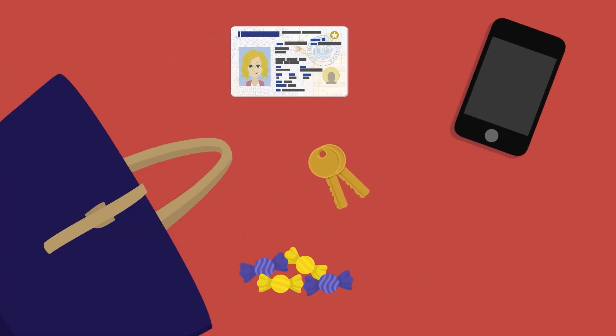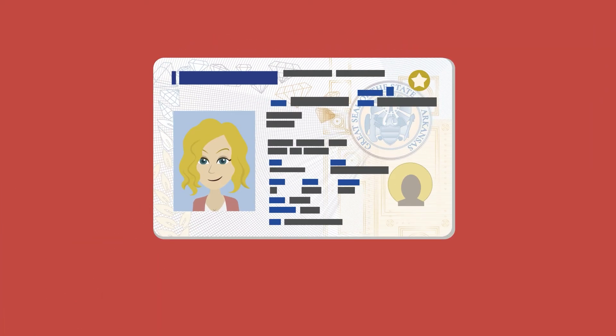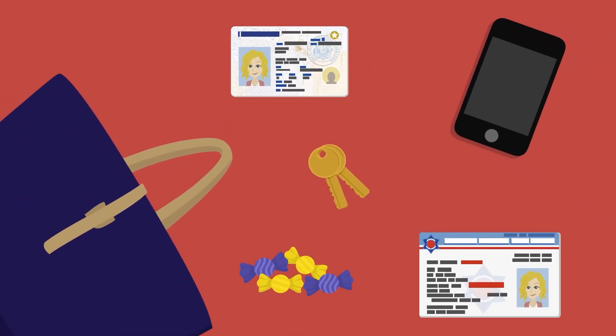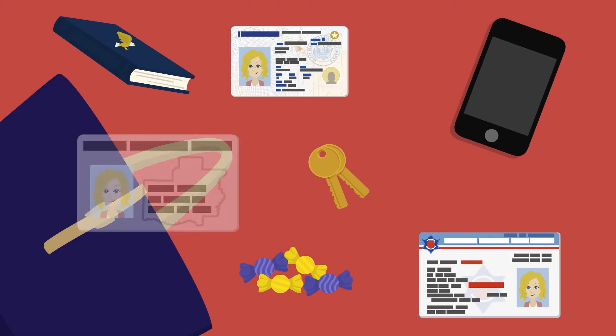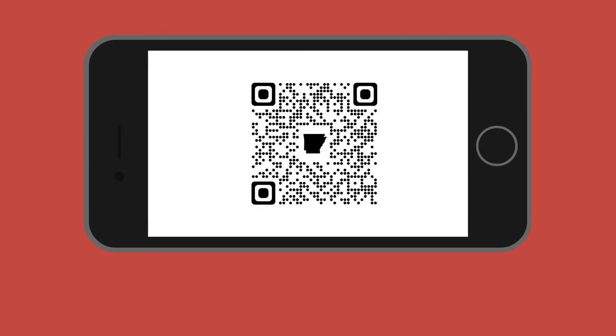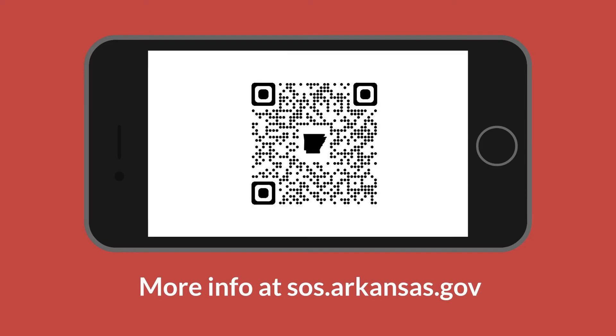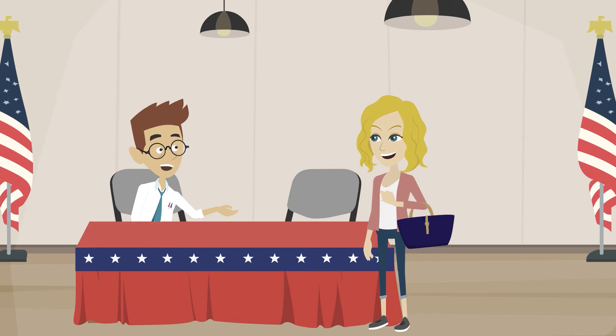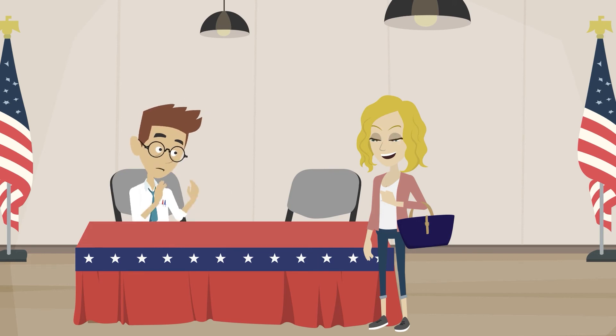Some of the most common forms of identification include a driver's license, a state-issued photo ID, a concealed carry license, a U.S. passport, or a voter ID verification card. For more on approved identification methods, you can check out our website at sos.arkansas.gov, where you can find a comprehensive list of accepted forms of ID. If you don't have the necessary photo ID, the poll workers will instruct you on how to proceed.